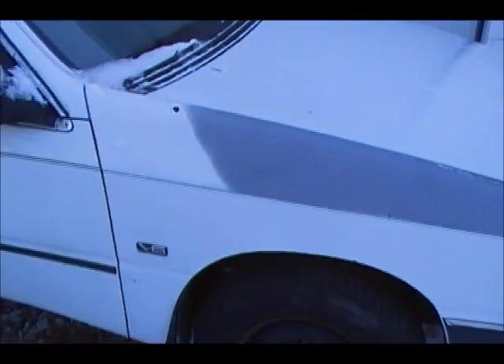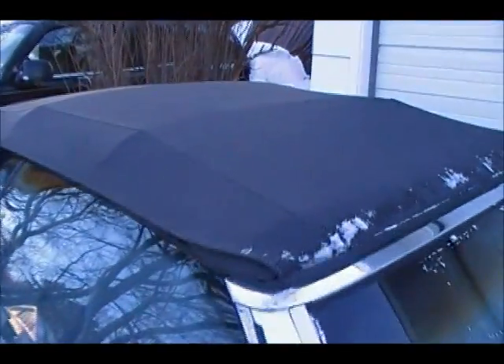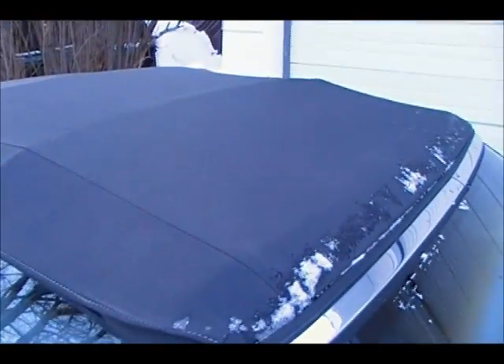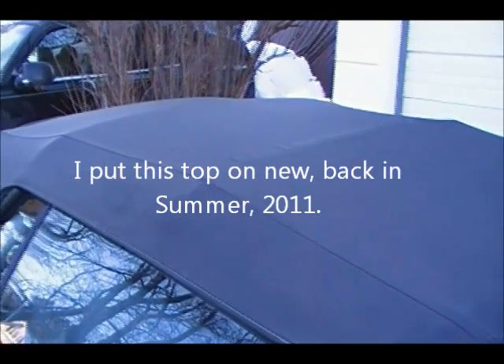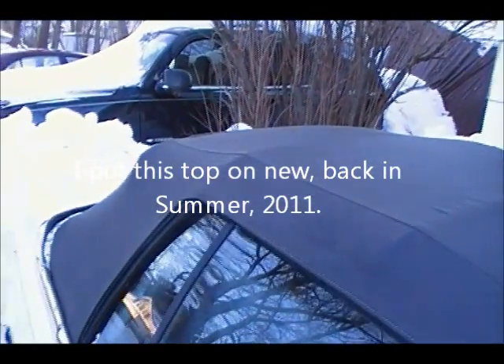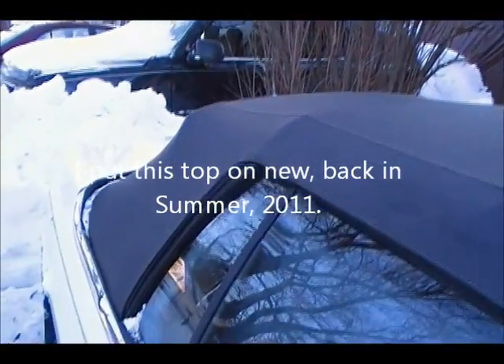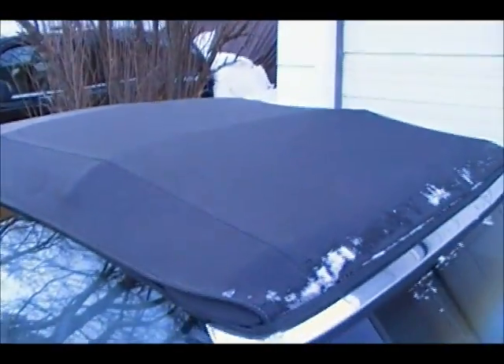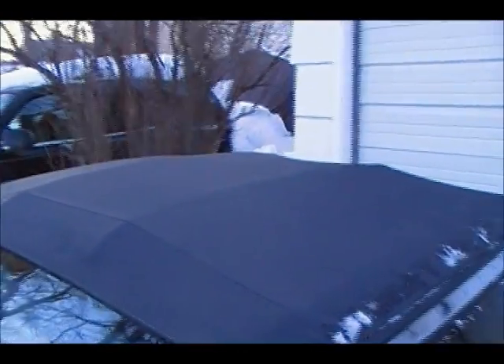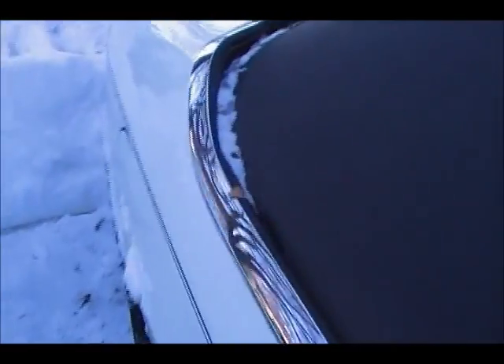That other fender is gonna have the molding and the same color pinstripe. The top's fine after the neighbor used a snowblower following our big storm — November 30th, December 1st. We already had two feet of snow on it, and then he really blew a bunch more on it cleaning out the alley. No damage, so that's good.